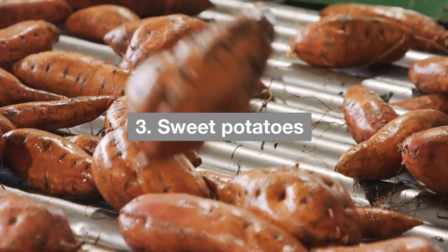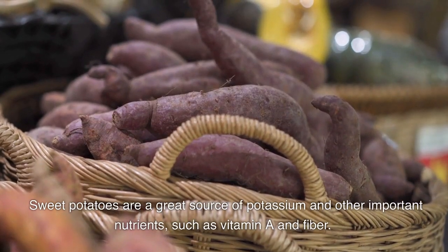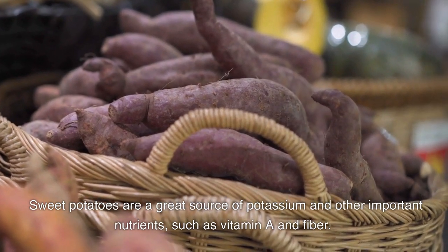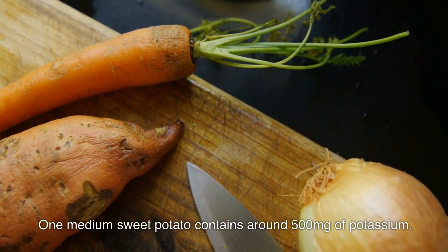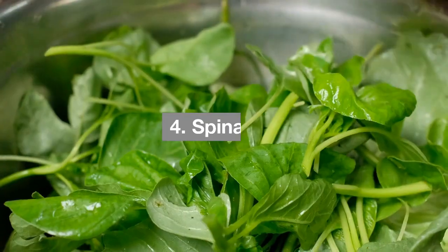Three: sweet potatoes. Sweet potatoes are a great source of potassium and other important nutrients such as vitamin A and fiber. One medium sweet potato contains around 500 milligrams of potassium.